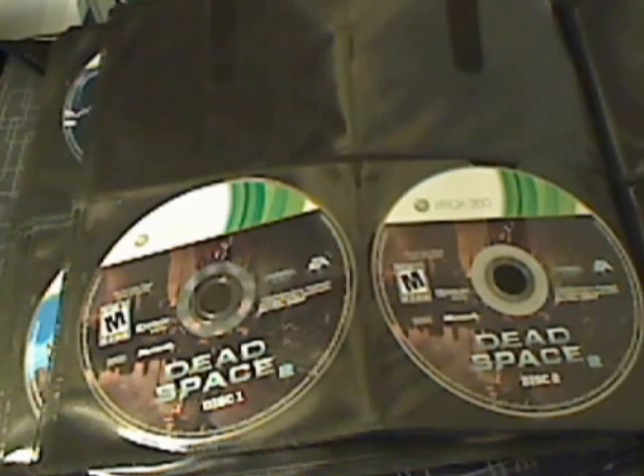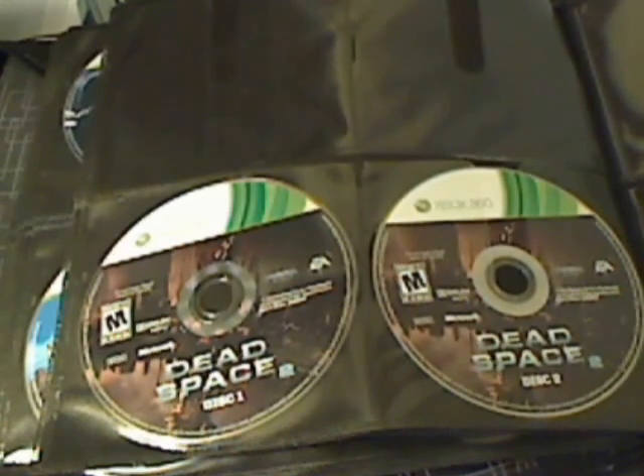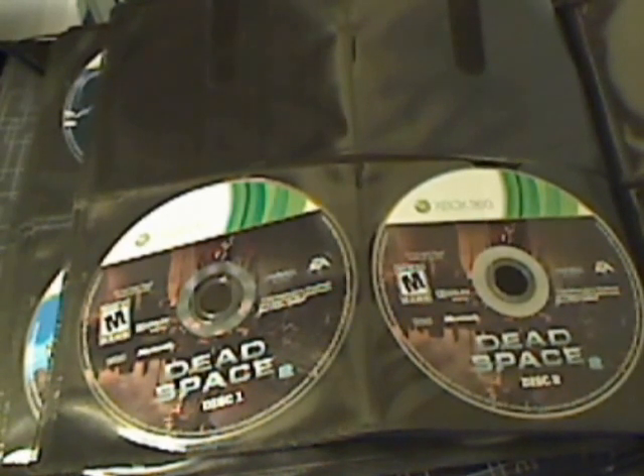Finally we have Dead Space 2 Disc 1 and Dead Space 2 Disc 2. Now, even though I got most of these games used and they were severely scratched, the ones I've tested all work so far. The few Xbox 360 games I got recently that I have yet to test — I'm assuming they work. If they don't, I may have the option to return them. It's usually better to buy video games used because they're at a significantly lower price.